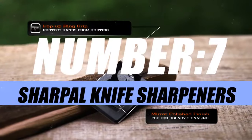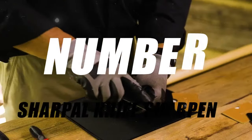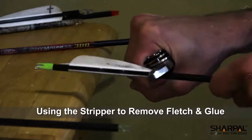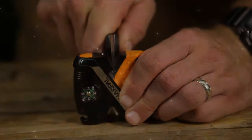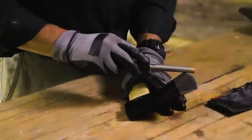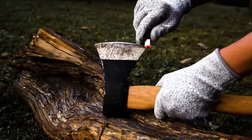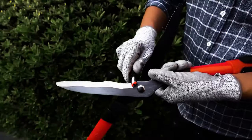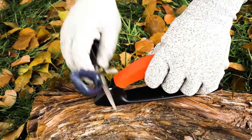Moving on to number 7, we have Sharply Knife Sharpeners. Whether you need to sharpen your kitchen knives, gardening tools, outdoor gear, or workshop equipment, these sharpeners can help you achieve a razor-sharp edge in no time. They are devices that can restore the edge of any blade in seconds, using different types of abrasives such as tungsten carbide, ceramic, and diamond to suit different kinds of blades and materials.